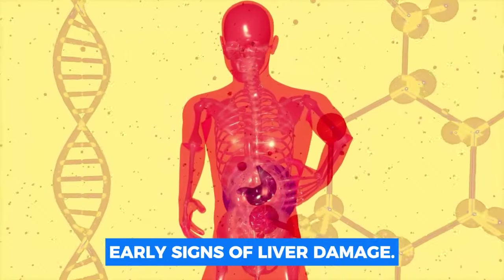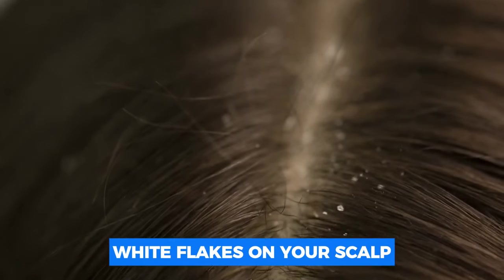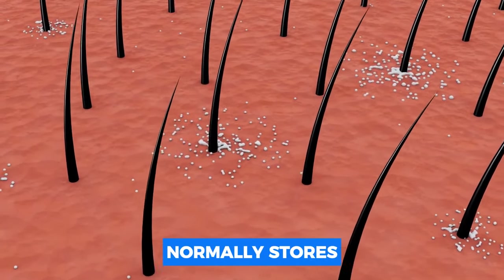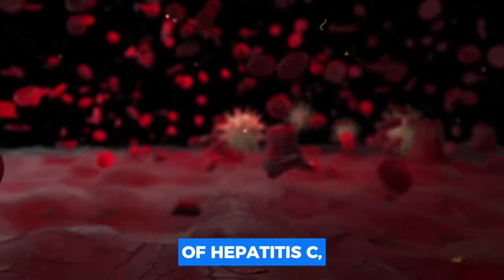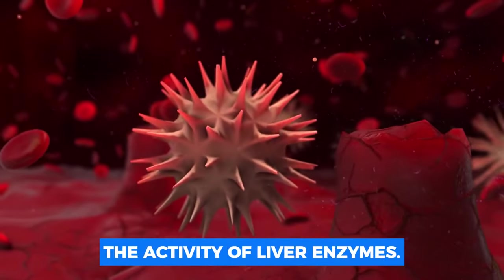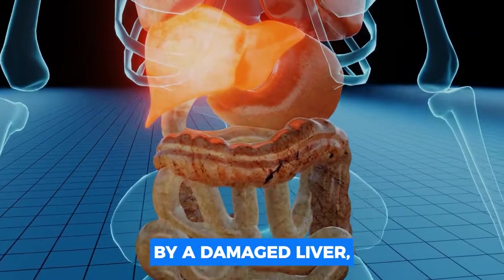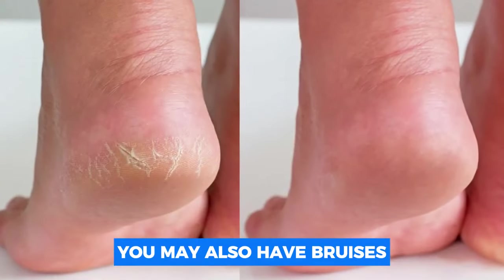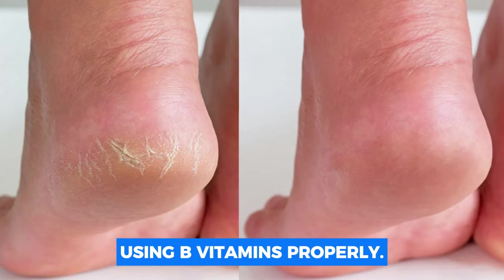Early signs of liver damage. Number one: purple skin spots. White flakes on your scalp that resemble dandruff may indicate that you are deficient in certain B vitamins that your liver normally stores. Flat purple patches on your skin might be indicative of hepatitis C, a virus that damages the liver and increases the activity of liver enzymes. These vitamins may not be efficiently absorbed by a damaged liver, which might result in a flaky scalp.